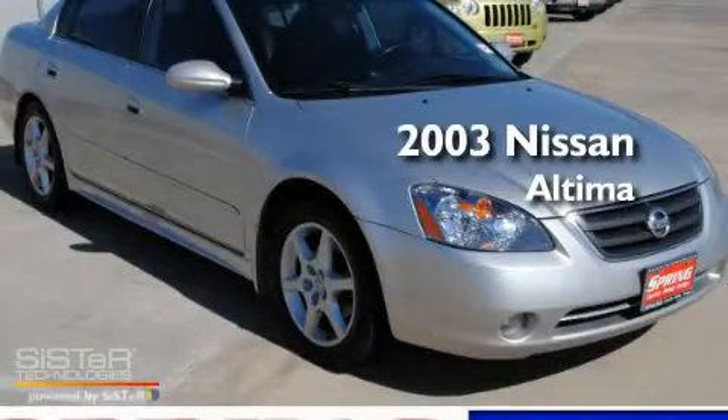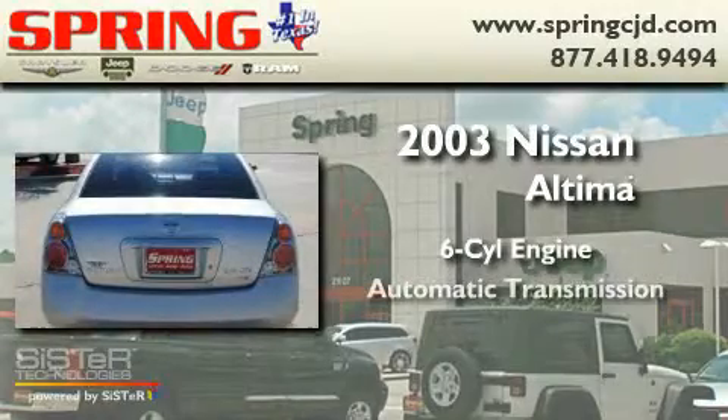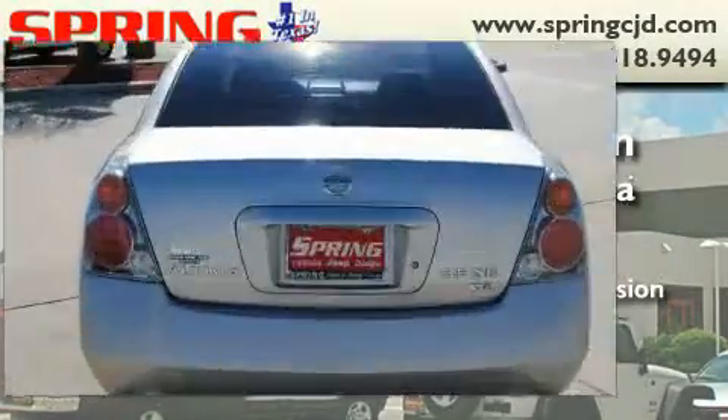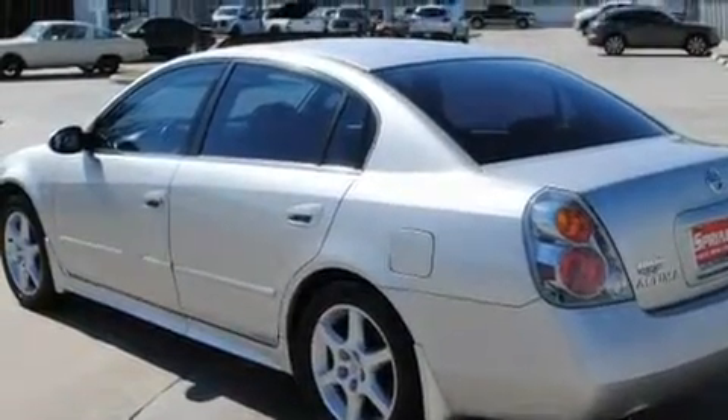This is a 2003 Nissan Altima. It has a six-cylinder engine and an automatic transmission. Its top features include a sunroof, heated seats, and cruise control.